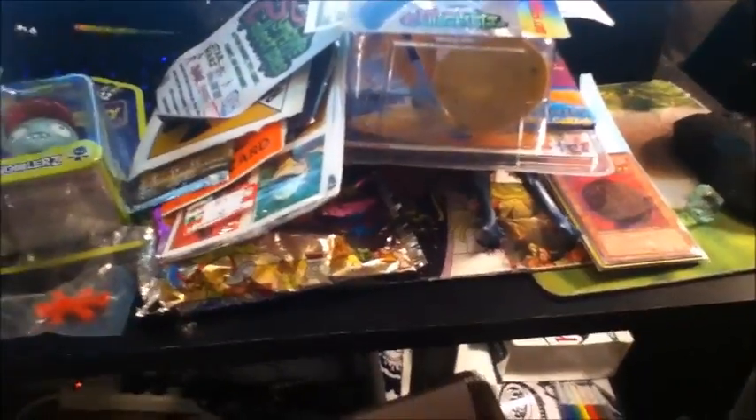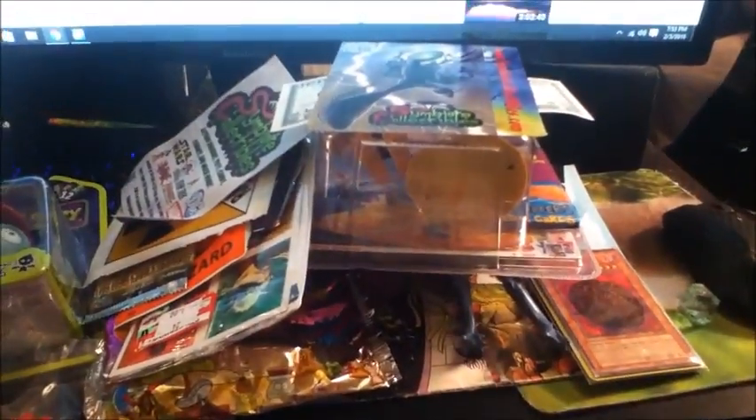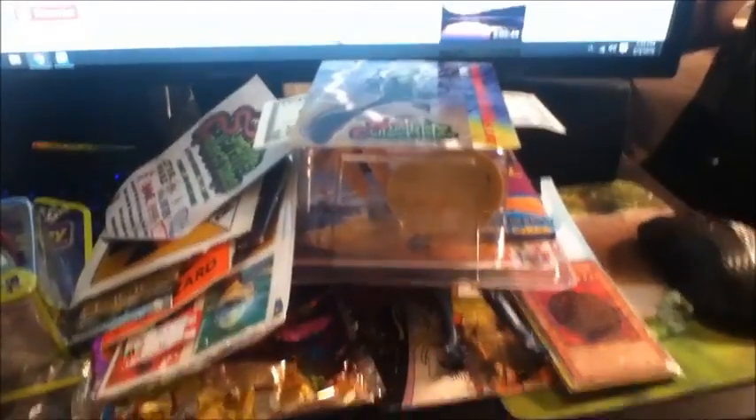And that's all that was in the mystery box. But for $15.99, I think it was pretty cool. Thank you for watching — hope you enjoyed. I think it was great.